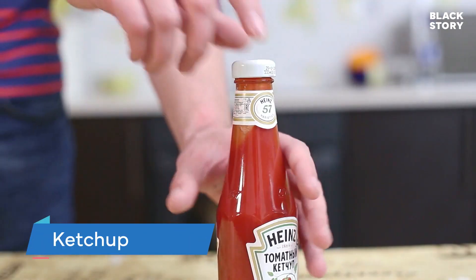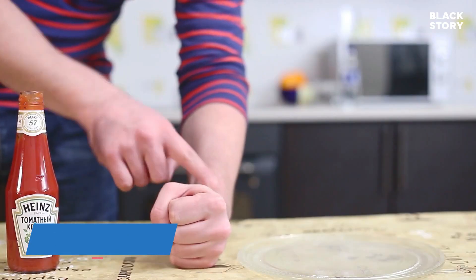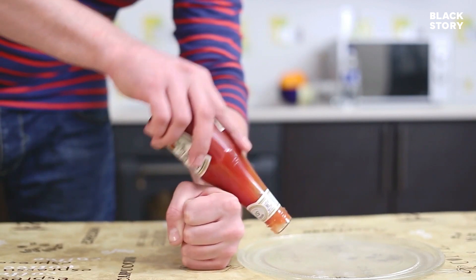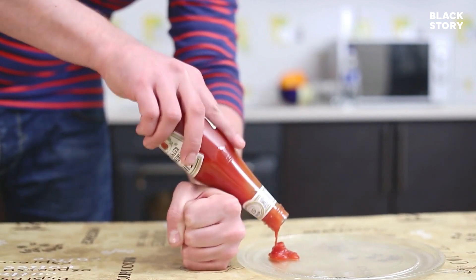Shaking a bottle of ketchup: since the ketchup has high viscosity, it tends to stick to the bottle. Hence, when you upend a bottle of ketchup, it simply won't come out. When you shake the bottle, the ketchup which is stagnant comes out because of the application of an external force.